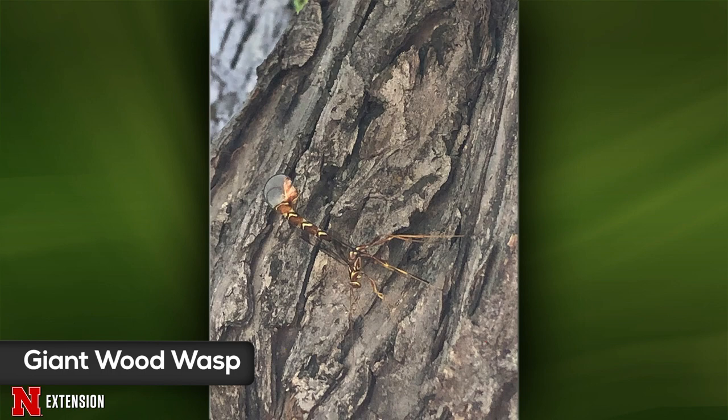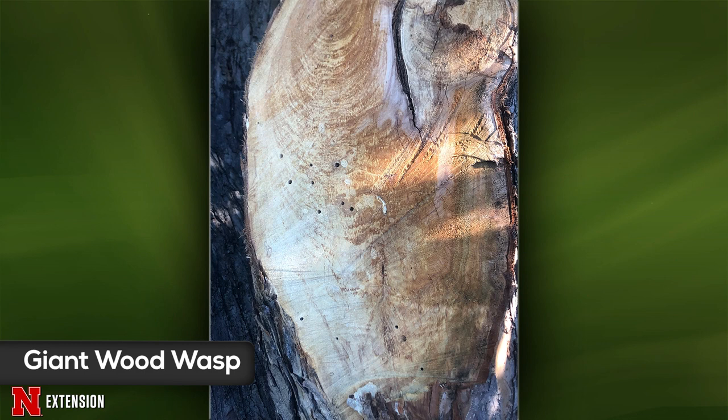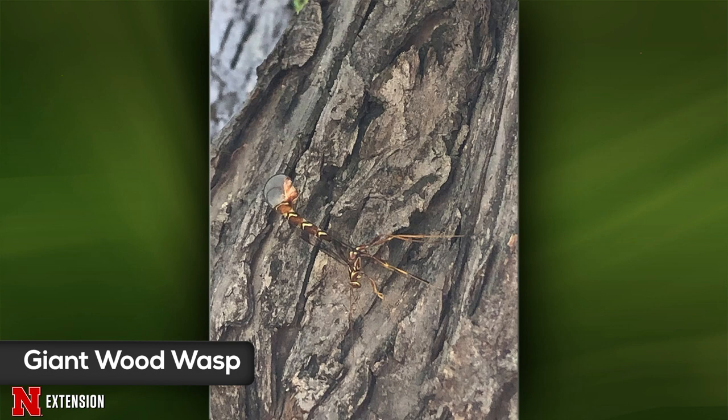A viewer from Ogallala found burrowing holes in a blossoming crab apple tree and wonders about treatment. There are a couple of layers here: the first picture shows a giant ichneumon wasp, which has a really long ovipositor it's shimmying into the wood to parasitize a wood-boring insect — in this case likely a horn tail or wood wasp. Unfortunately, if your tree has wood wasps at this point, it's probably beyond saving.